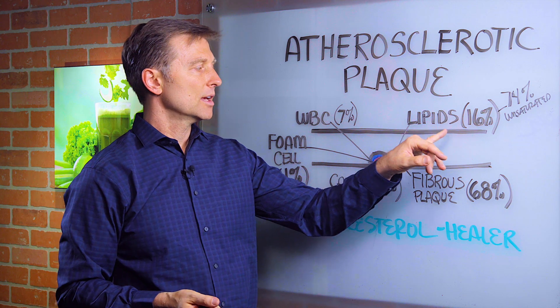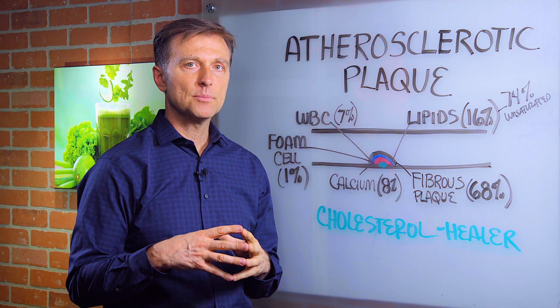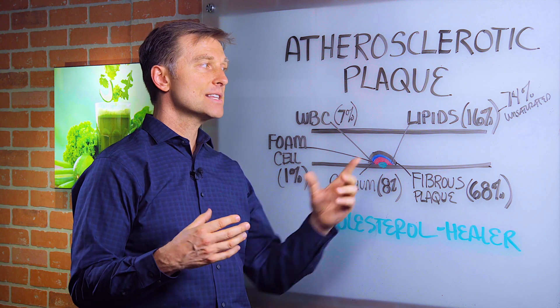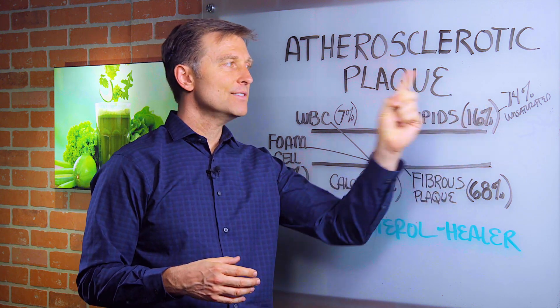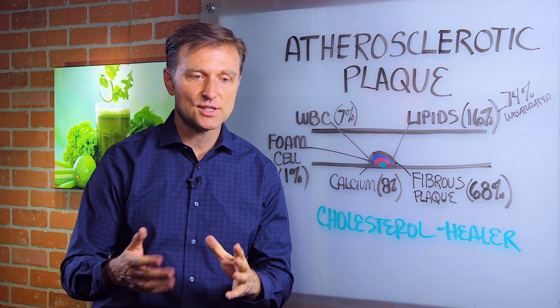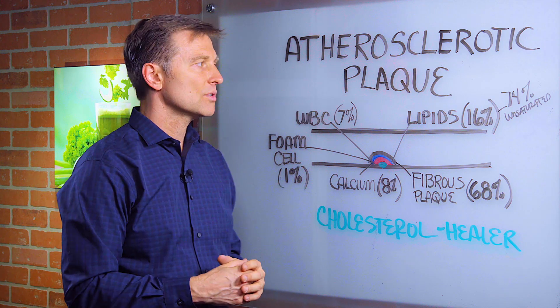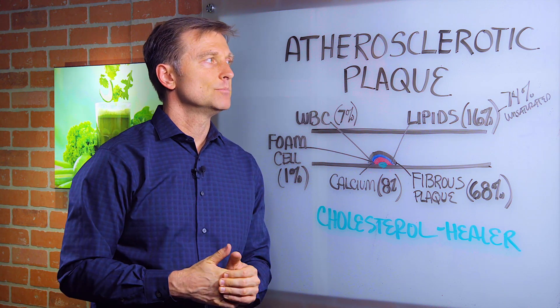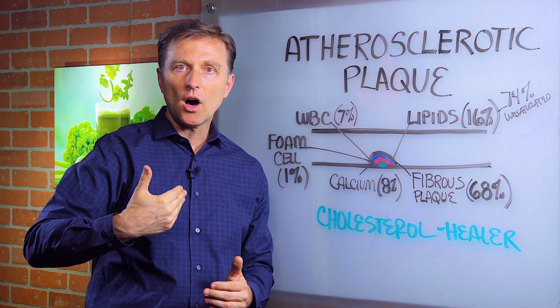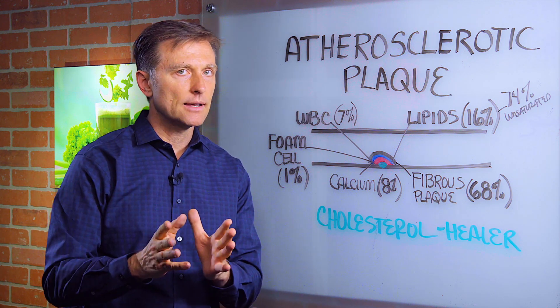And the lipids compose only 16% of that plaque. And out of the 16%, 74% is unsaturated — it's not even the cholesterol. It's unsaturated fats.